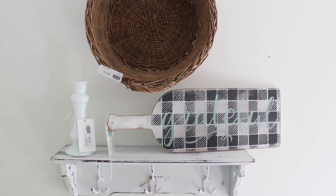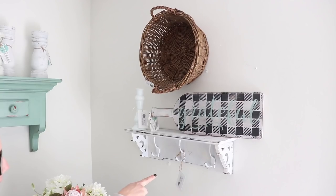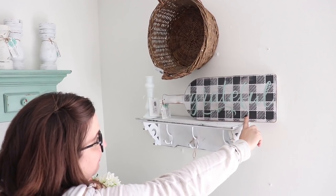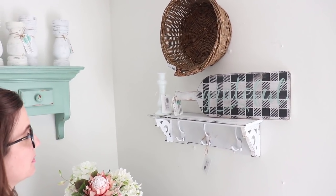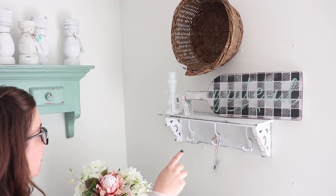This is what I do with baskets — I like to hang them so people can kind of get the idea. That's another little shelf that we thrifted. We stenciled this live on our YouTube channel. The buffalo check plaid stencil in the back we actually sell on our website. It's one of our best sellers because it makes quick work of buffalo plaid.